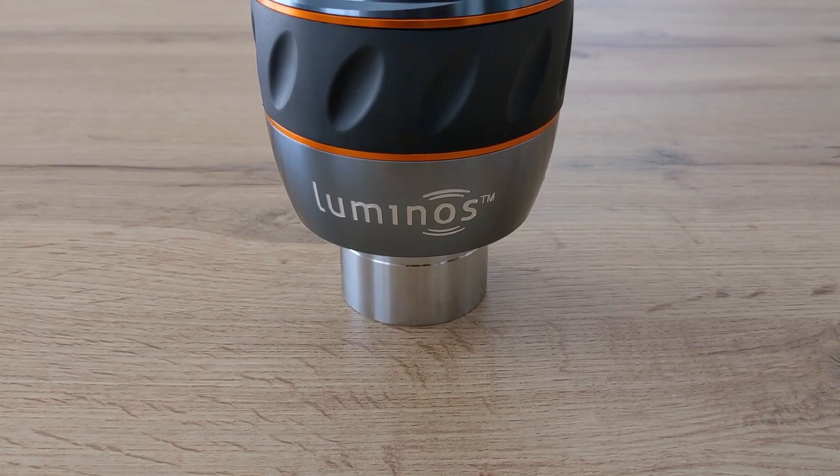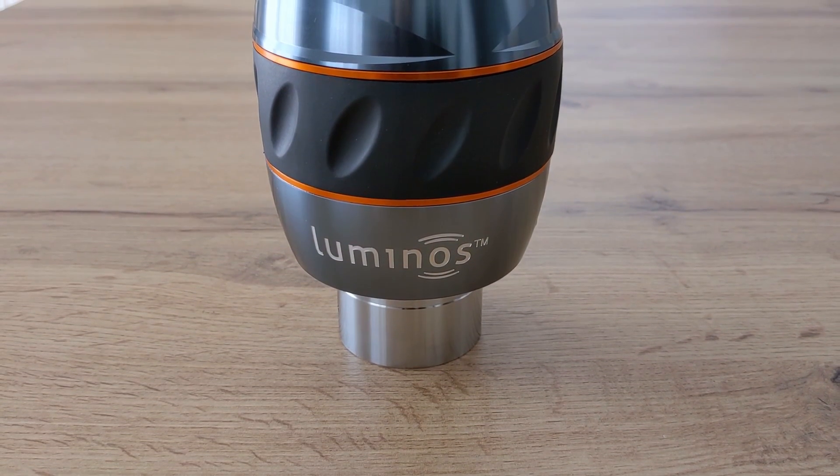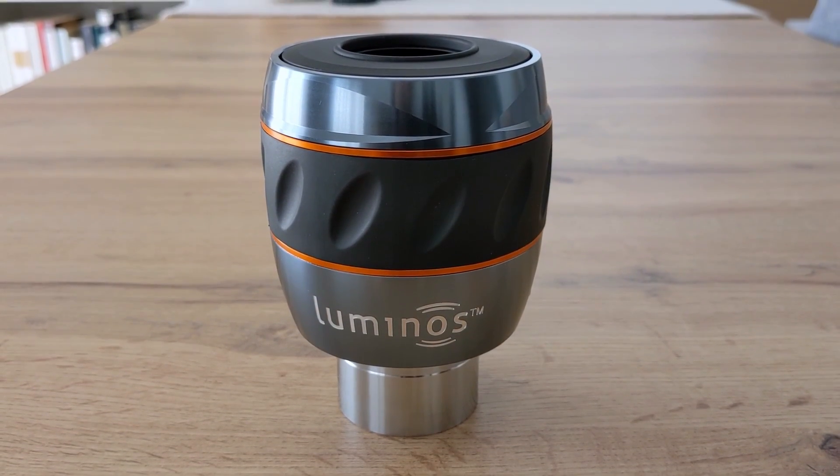I'm Bogdan Damian and welcome to Video Observatory. When I decided to try out the Luminos, I was looking for a good eyepiece that would allow me to observe deep sky objects without breaking my bank account. And even though the Celestron costs 400 euros here in Germany, I was willing to accept its price tag if that meant it would significantly improve my deep sky observations. However, after testing and reviewing it two weeks ago, it left me kind of disappointed.